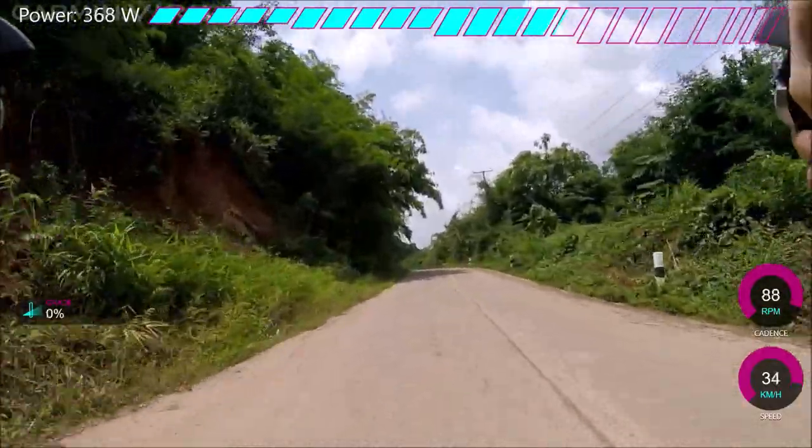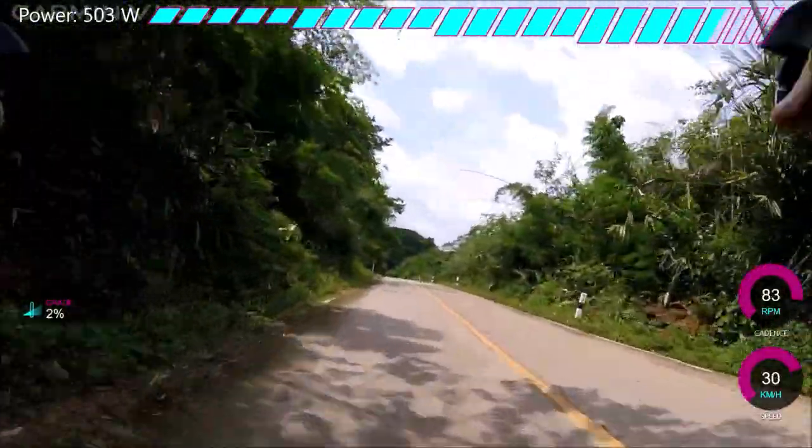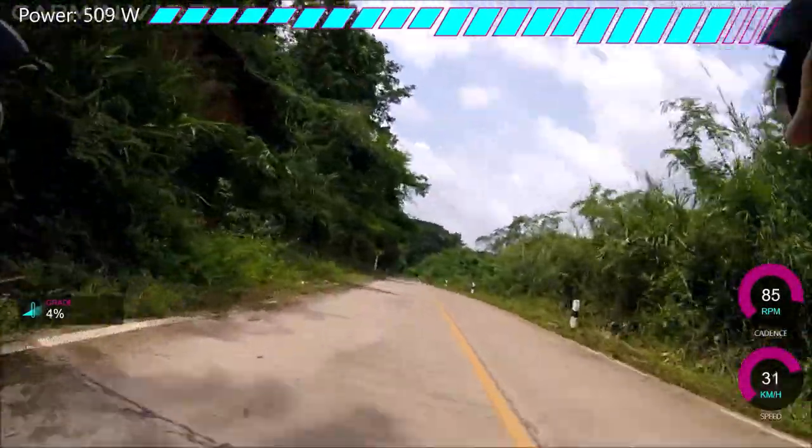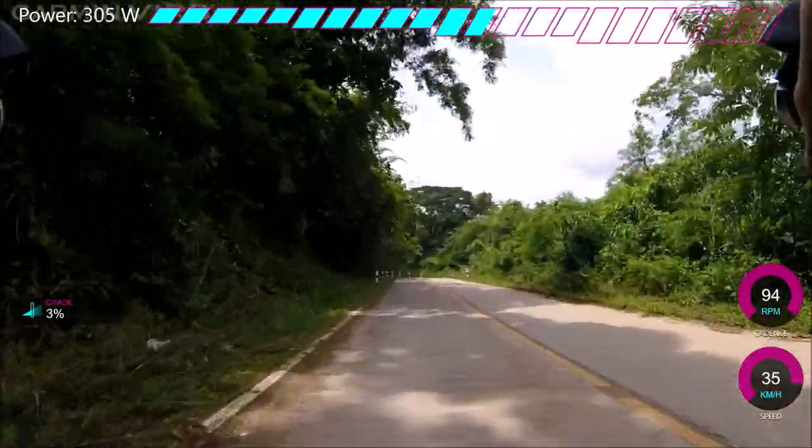1.8km climb, average gradient 6%, and we've got a nice sort of 10% section, like 500m to 1km at the end. So you can see here, pretty fast section at the beginning, a lot less than 6%, and it ramps up. There's a bit of downhills, but it's all a good climb.